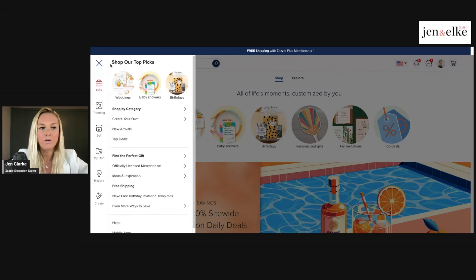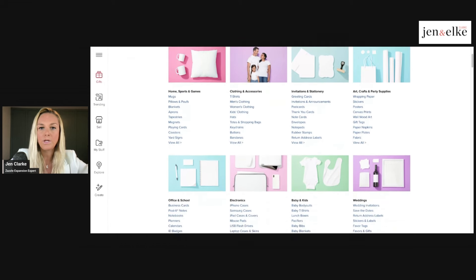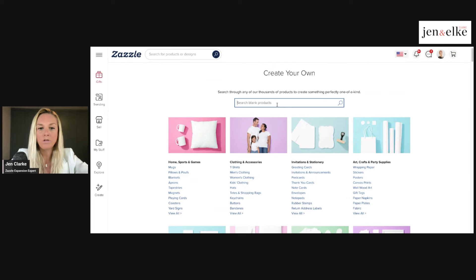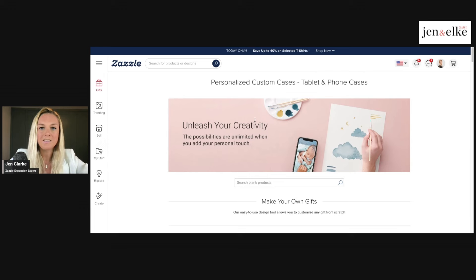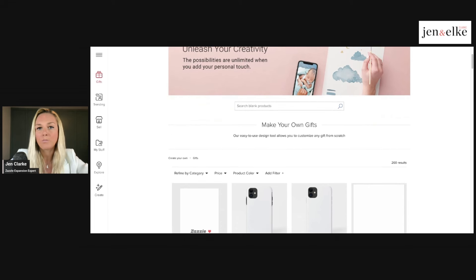Here on Zazzle.com, go over to the menu bar and click on the 'Create Your Own' button. You'll be able to see the create your own options and choose and search for any items available on the Zazzle platform. There are so many different product types and styles to choose from. You can scroll through the categories or search in the search bar — we're going to search for a phone case. You can choose whatever product you want.